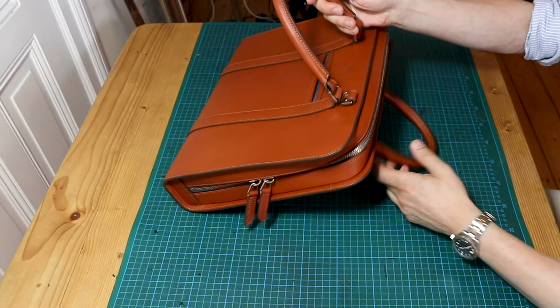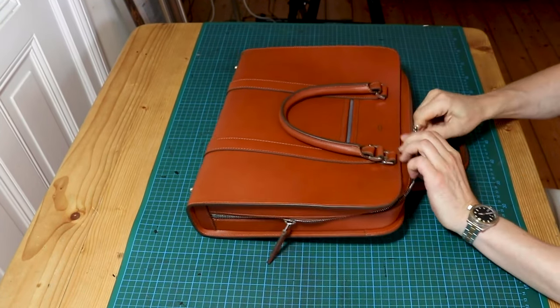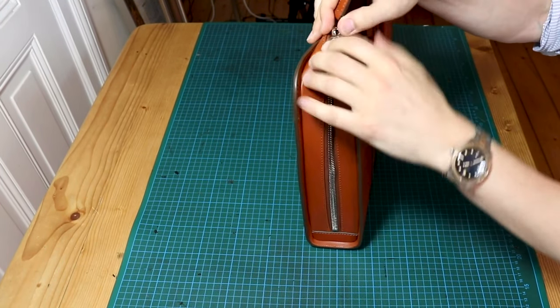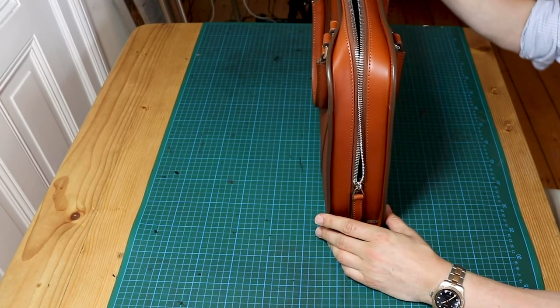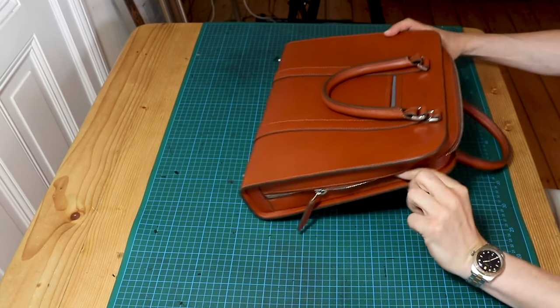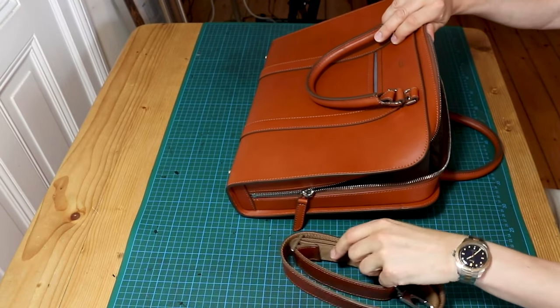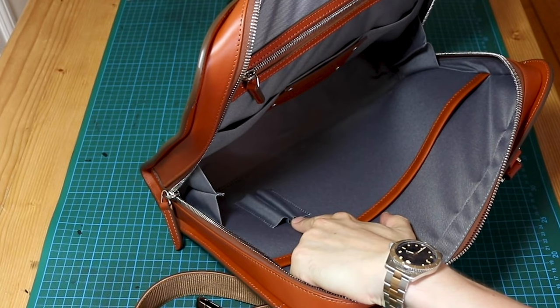A qualified leather worker can repair the stitching with ease in 15 minutes — it's very reachable, no problem at all. Now the zipper — I'm very happy with the zipper. It's just beautiful, it works so smoothly. You have substantial metal here with big teeth, really, really nice. It feels really, really good.